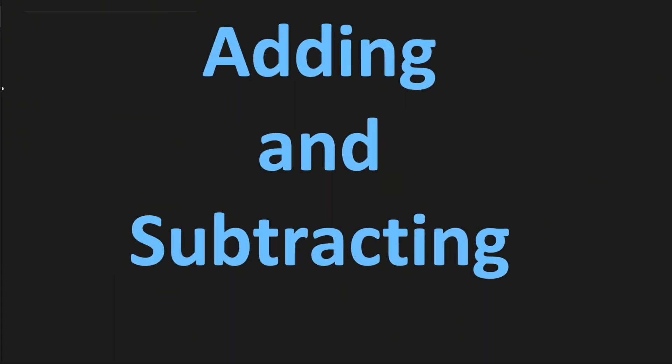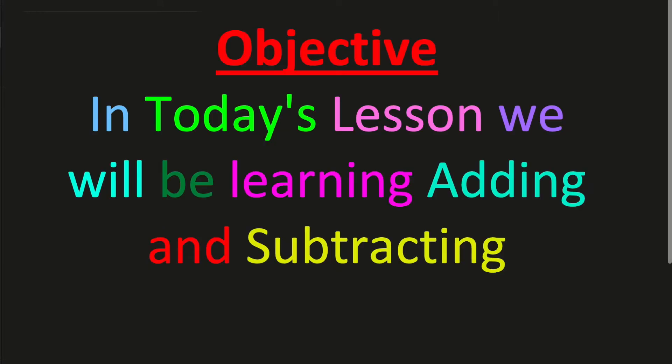Hi everyone, I am Mishant Bhairadi and welcome to SS Multimedia. Today we're going to be doing adding and subtracting. The objective in today's lesson is we will be learning adding and subtracting.